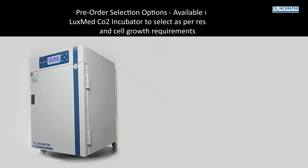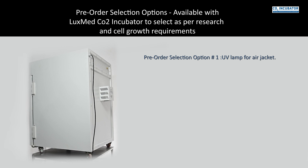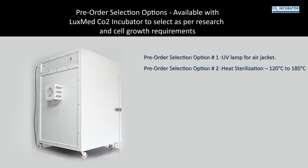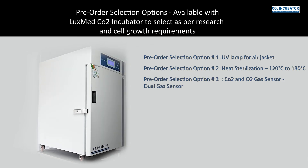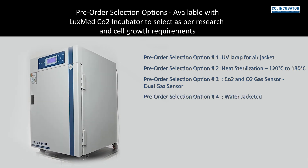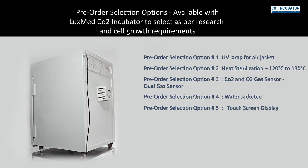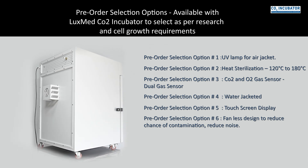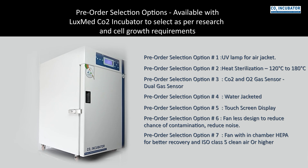Pre-order selection options available with LuxMed CO2 incubators: Option 1 — UV lamp for air jacket; Option 2 — heat sterilization at 120°C to 180°C; Option 3 — CO2 and O2 dual gas sensor; Option 4 — water jacketed configuration; Option 5 — touch screen display; Option 6 — fanless design to reduce contamination risk and noise; Option 7 — fan within chamber with HEPA for better recovery and ISO class 5 clean air or higher.